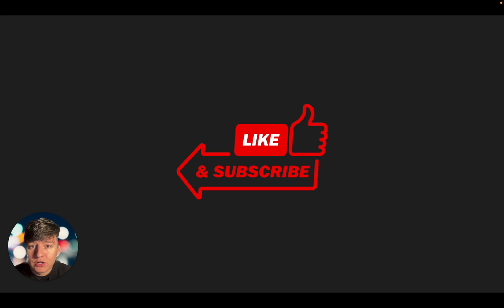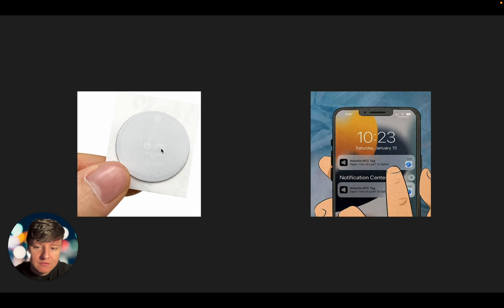Before we jump into everything and I show you how to set all this up, I'd appreciate it if you like and subscribe to the channel. Now, you may have seen this before — this is what's called an NFC tag.